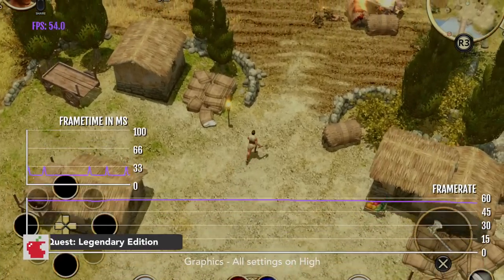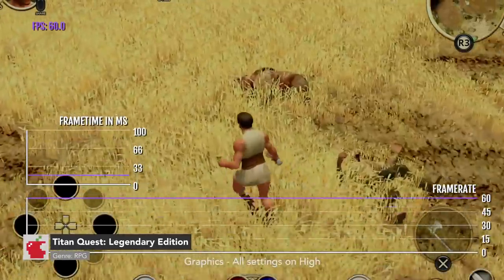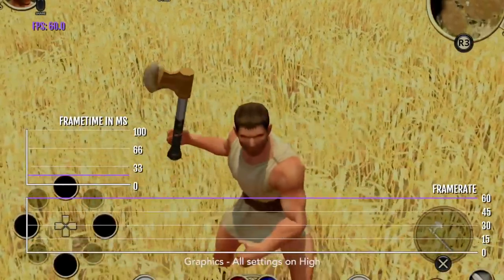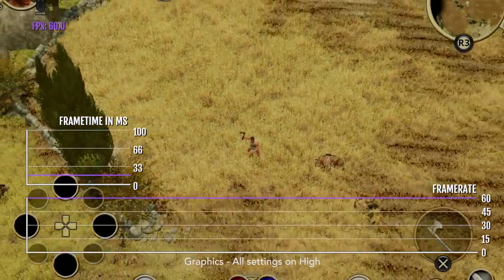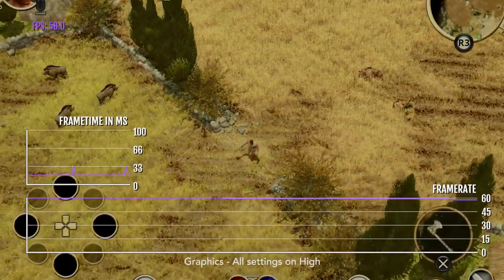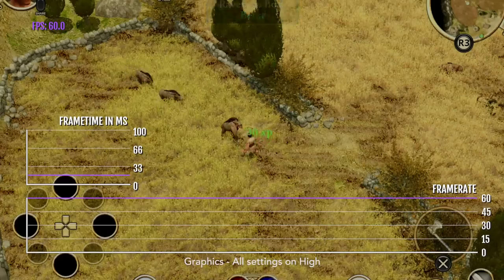Titan Quest has been on the App Store for quite a while, but there have been a few different versions. This is the Legendary Edition, which came out earlier this year by Handy Games. It is a considerable upgrade in terms of graphics, performance, and it contains all the DLC.